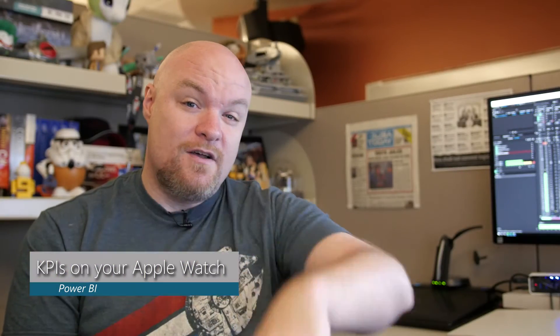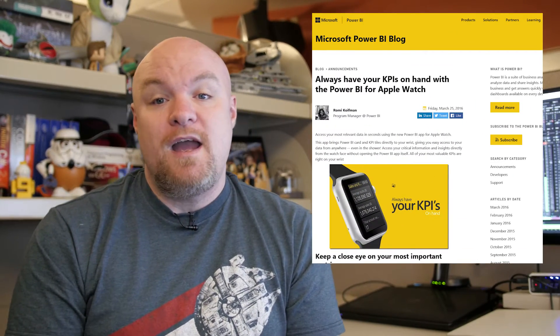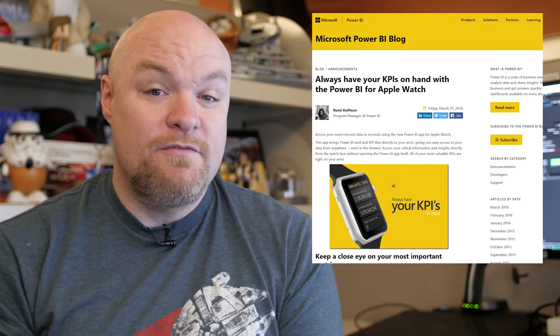Third on the list is all about Apple Watch — and I don't have one — but if you do, there's now the Power BI app for the Apple Watch. You can check out your KPIs and your cards inside the Apple Watch itself. That's pretty awesome if you have one, so you can stay current on what that data might be.